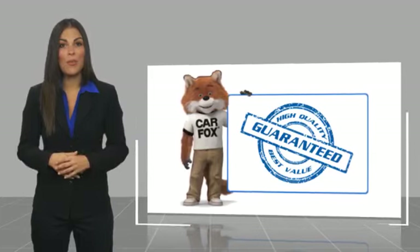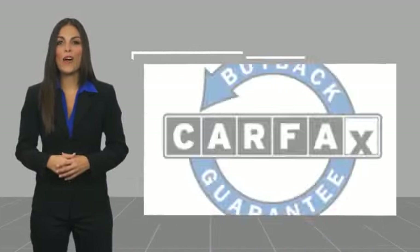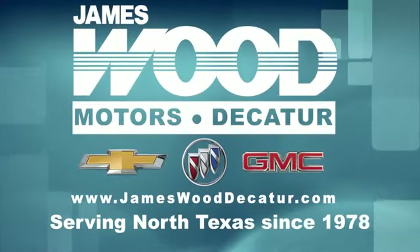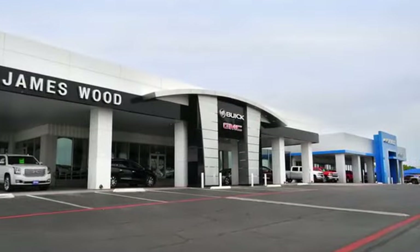Be sure to find a complimentary copy of this report online or contact the dealership. This vehicle qualifies for the Carfax buyback guarantee. We've been serving North Texas since 1978 and have built our business for nearly 40 years on treating our customers right.